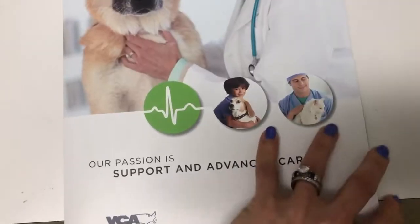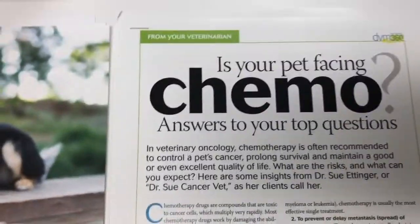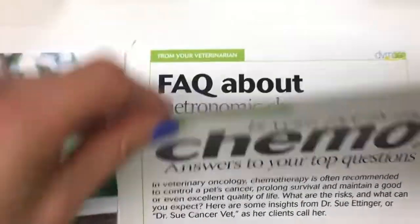Another good tip when going to see the specialist is to write down your questions before you go. You're going to be overwhelmed when you get there, especially with your dog or cat with you. Jot questions in your smartphone or on a piece of paper, and don't forget to bring them.